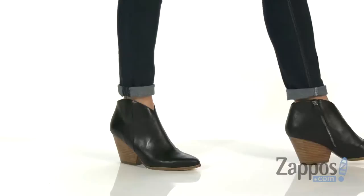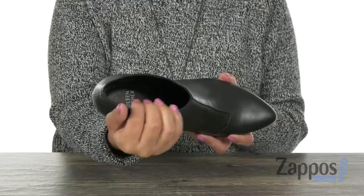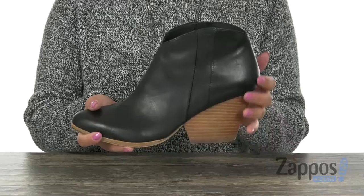Here we have a soft nubuck leather upper with a closed round toe design. There is a zip closure on the side for easy on and off. Inside there is soft leather lining with a padded footbed to keep your feet nice and comfy all day long.